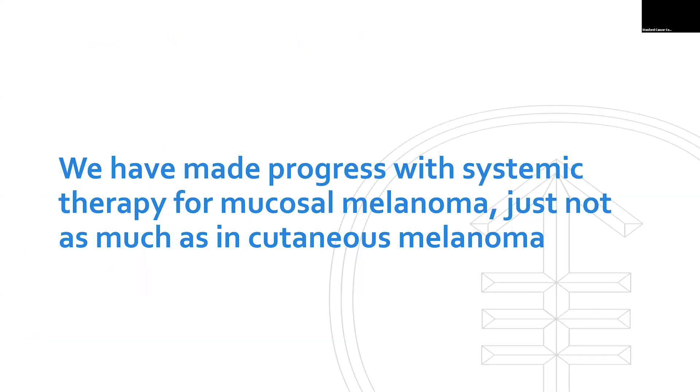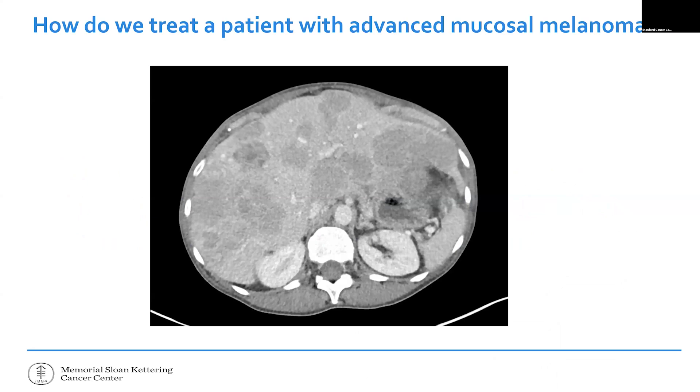These are genetically distinct — if all you got from that is that the colors look different, you're with me. We've made progress in these subtypes, just not as much as in cutaneous melanoma. As a relatively pessimistic person, listening to the talks today I felt we were getting more depressing as the day went on — from prevention to me saying we didn't do so well. But I hope to convince you that we really are working hard and making some big improvements.